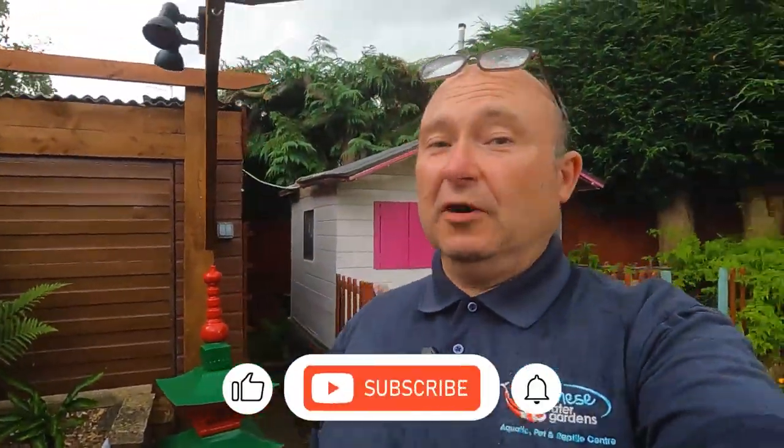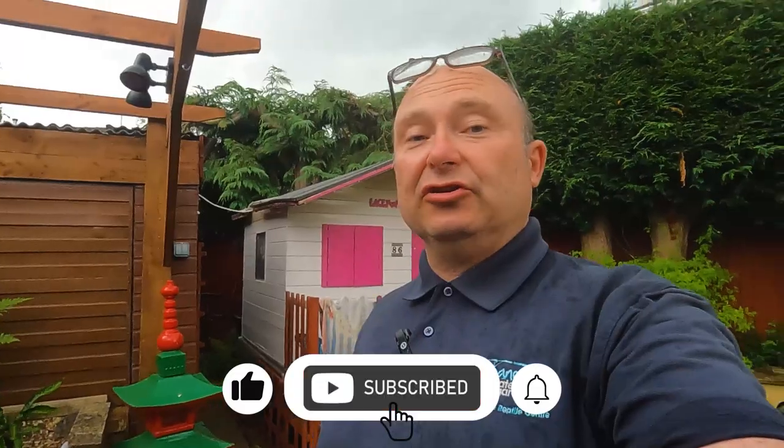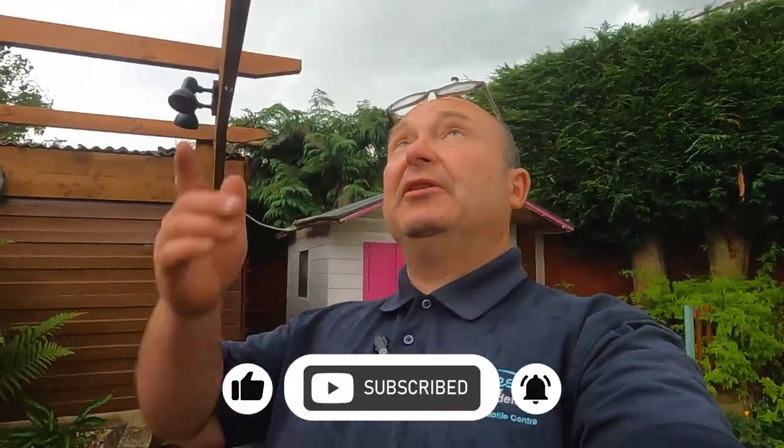Thank you very much for watching the video — I hope you enjoyed it. I'm going to say bye now because it's about to chuck it down. I'd also like to say a big thank you to the customer for letting me film the pond — lovely pond, really appreciate you letting me come round.